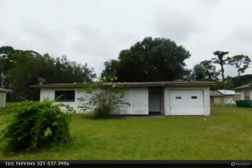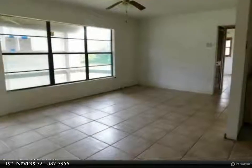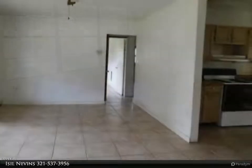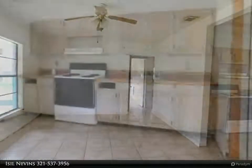For the most current information on this home, call the listing agent Mrs. Nevins at 321-537-3956. Big .35 acre lot, 3 bedrooms, 1 bath CBS home with a 1-car attached garage. Living/dining combo layout, eat-in kitchen with French glass door out to the covered patio.